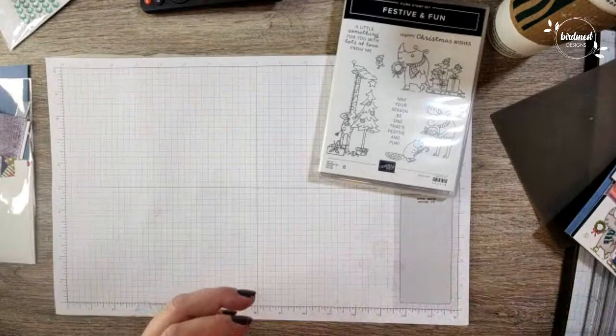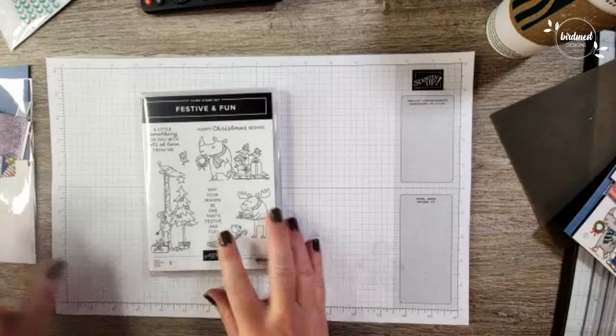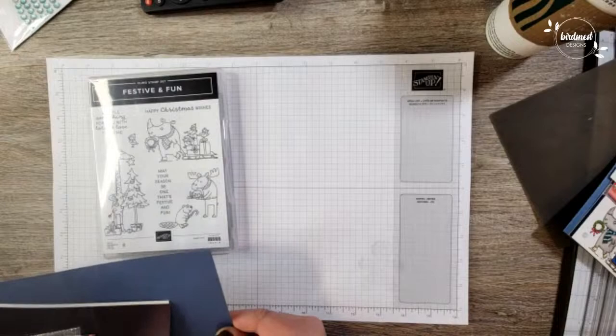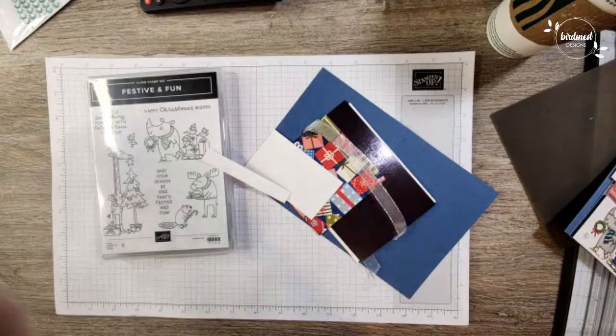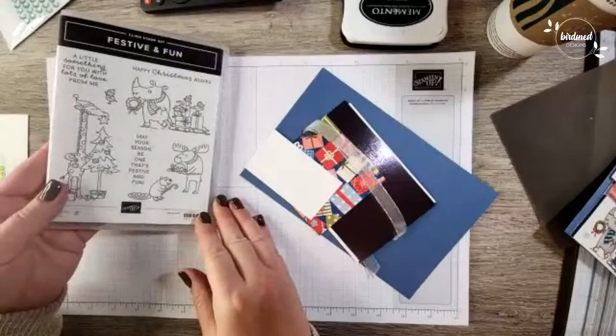I'm going to flip the camera down and we're going to start stamping. As mentioned, we're going to use the Festive and Fun stamp set — this is from the 2023 September to December mini catalog — and we're going to play along with the sketch challenge of the week. I've got a few pieces here already prepped. All we need for stamps is Memento ink, but of course we're going to use quite a few different blends to color one of these sweet Festive and Fun little characters.